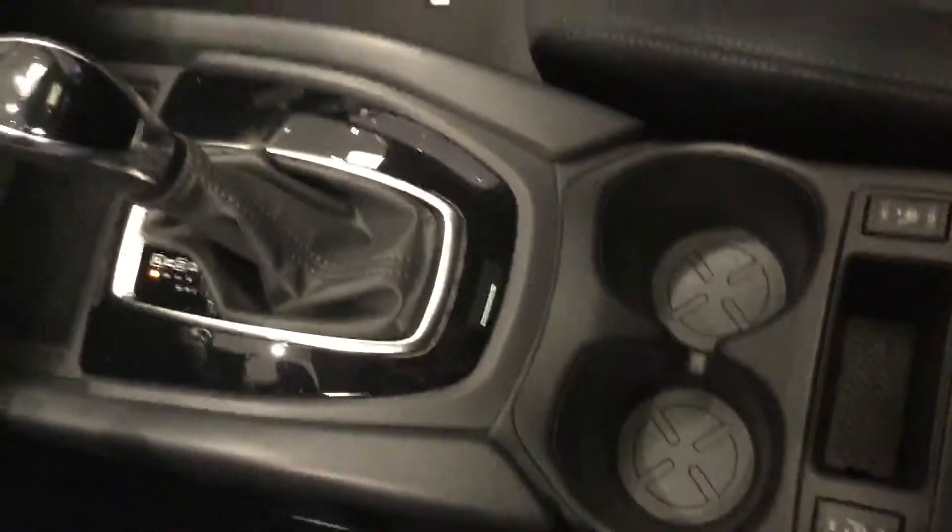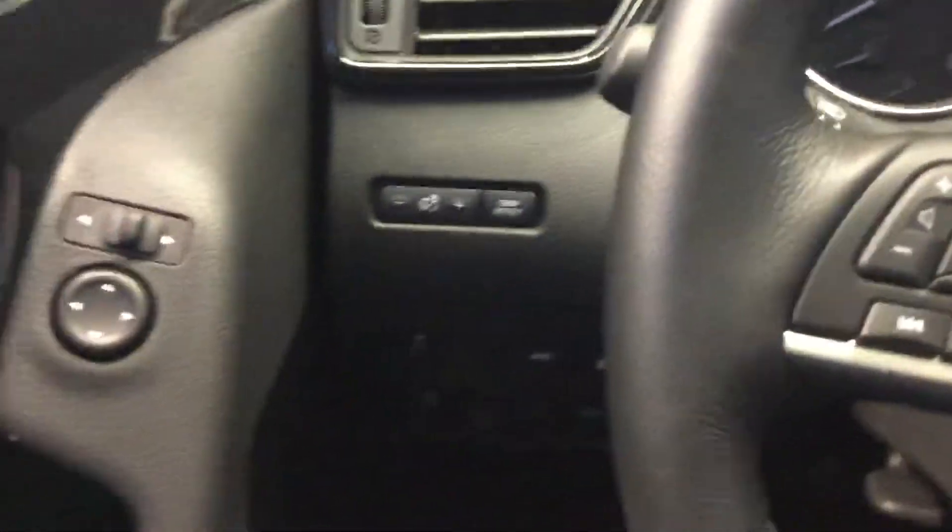You see the center console — you do have the heated seats and dual climate control, but it also comes with things like your heated steering wheel.